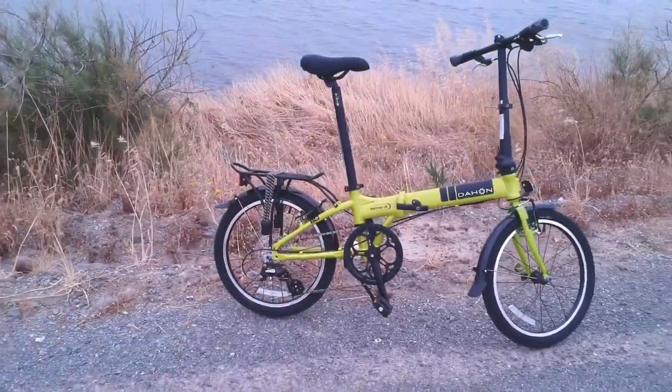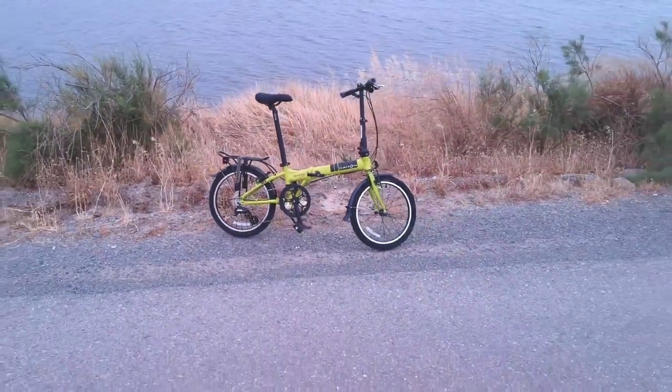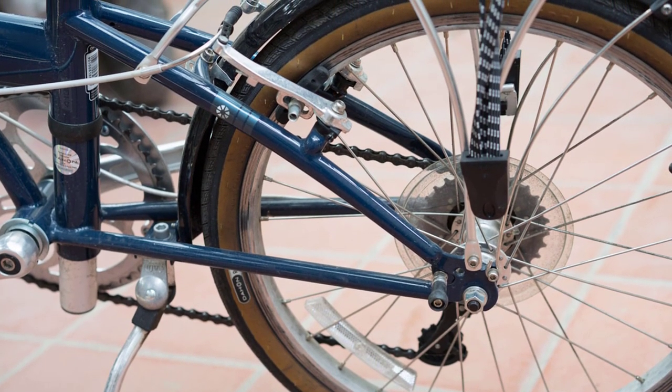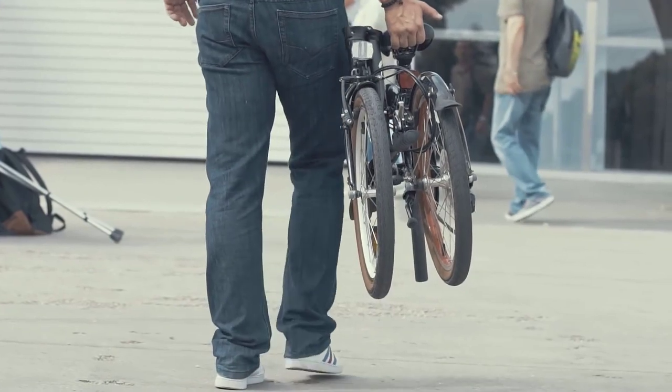In today's video, we're going to check out the top 5 best folding bikes in 2019. I made this list based on my personal opinion, and I tried to list them based on their price, quality, durability, and more.